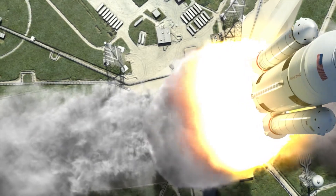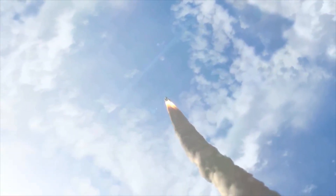Before the rocket ever leaves the ground, the rocket's exact path is laid out precisely, so the satellite in its payload will orbit in exactly the right location for years to come.